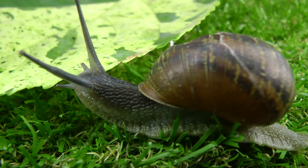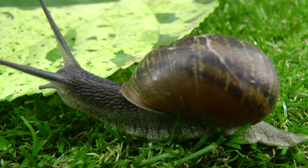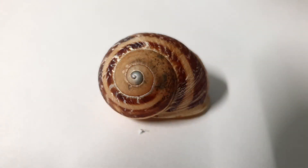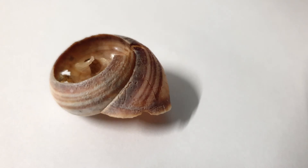As a snail grows, so does its calcium carbonate shell. The shell grows by the addition of new calcium carbonate, which is secreted by glands located in the snail's mantle. The new material is added to the edge of the shell aperture, or the opening of the shell. Therefore, the centre of the shell spiral was made when the snail was younger, and the outer part when the snail was older.